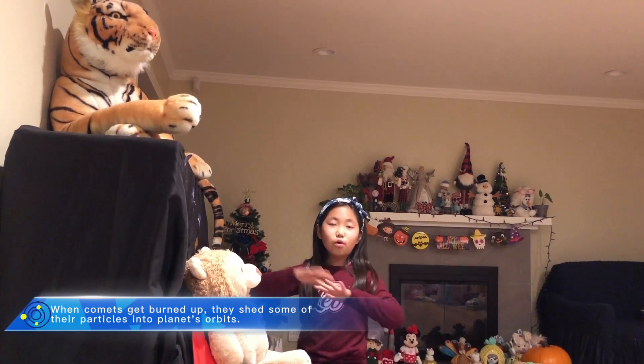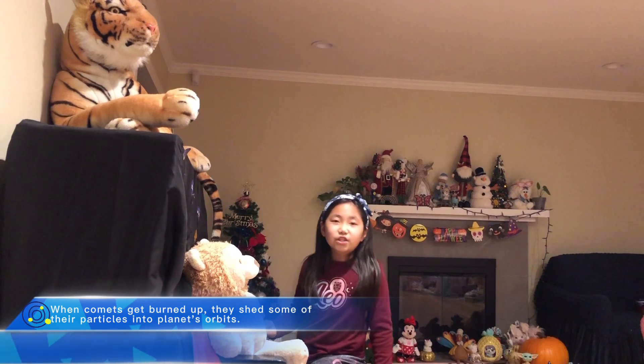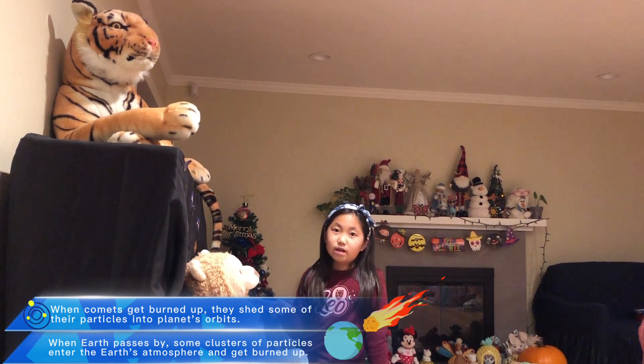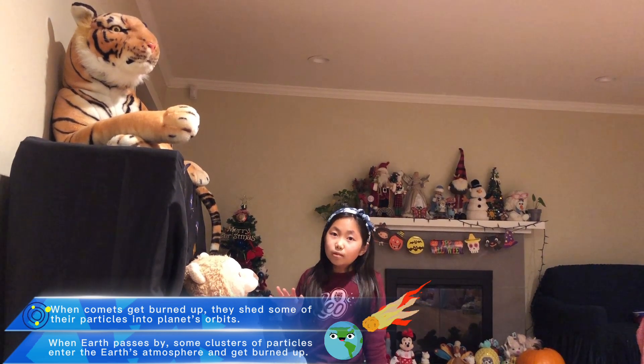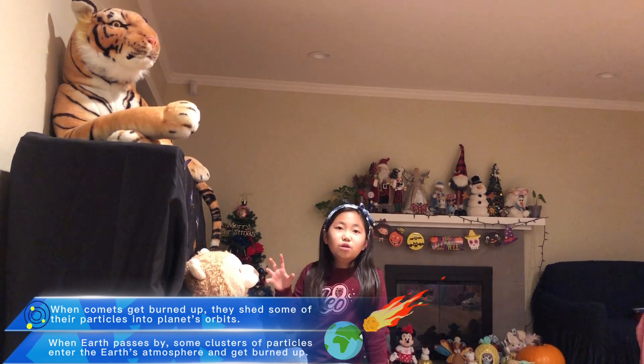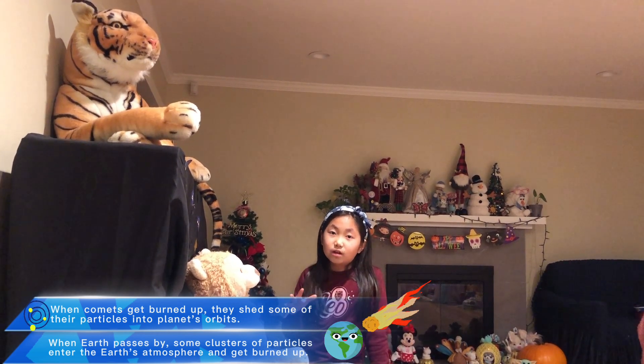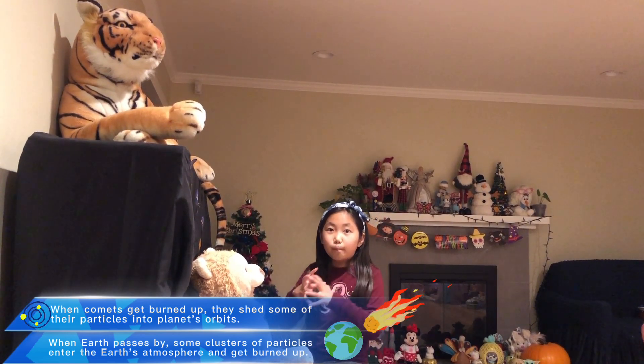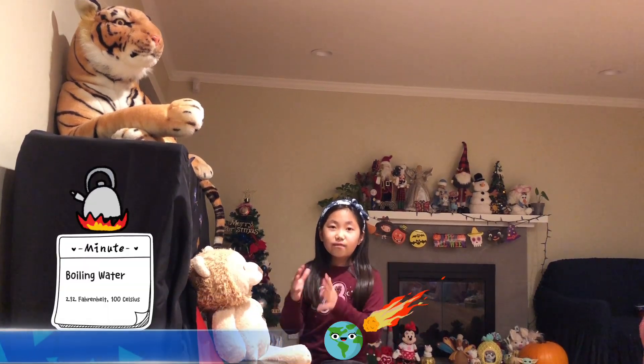When Earth passes by one of the particles, or a lot of the particles left by the comet that was in its orbit, these particles enter Earth's atmosphere. They are pulled by Earth's gravity, and so in the atmosphere they start to burn off and heat up. In front of them, it becomes 14 times 212 degrees Fahrenheit, which is 100 degrees Celsius — the boiling point. That means they're really hot, and so they heat up and they glow.